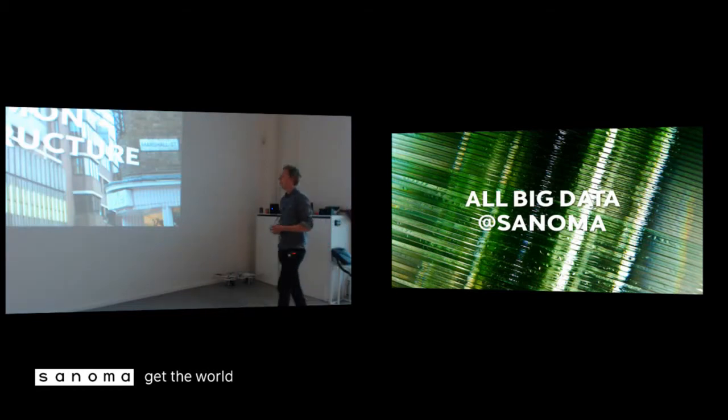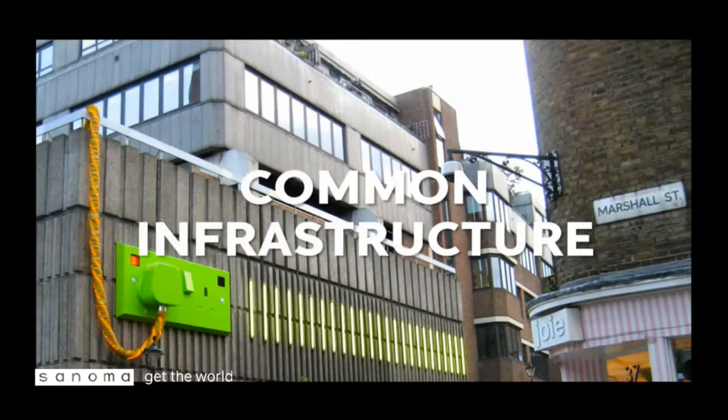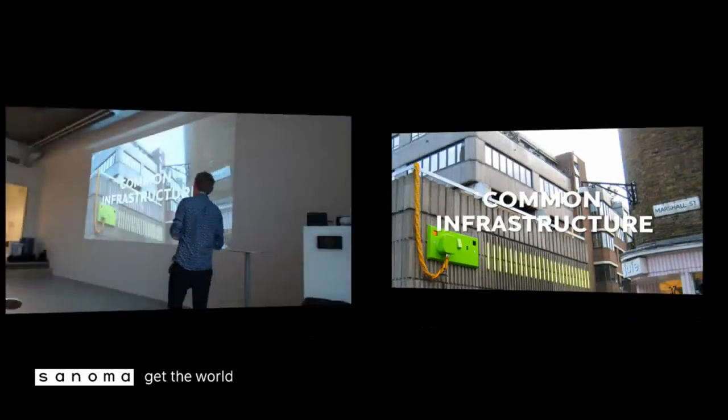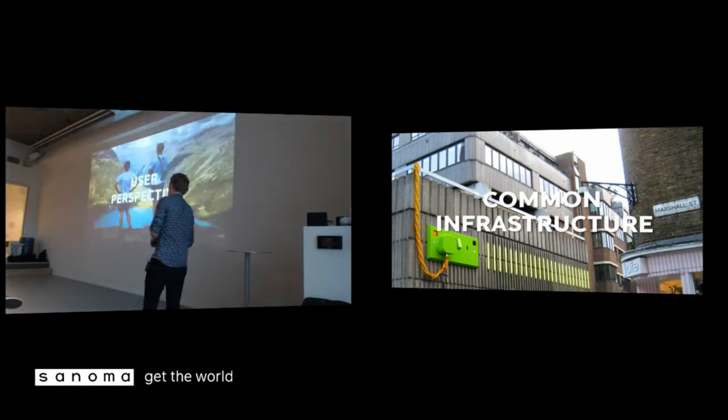The third thing we do is build common infrastructure. The power plug you see on the left is basically what we're trying to achieve. What we build is, for instance, top list APIs that show what has been read in the last ten minutes, or a recommendation API built together with the data science team.